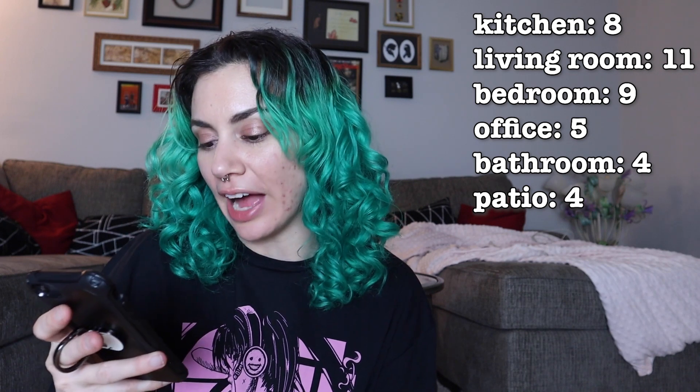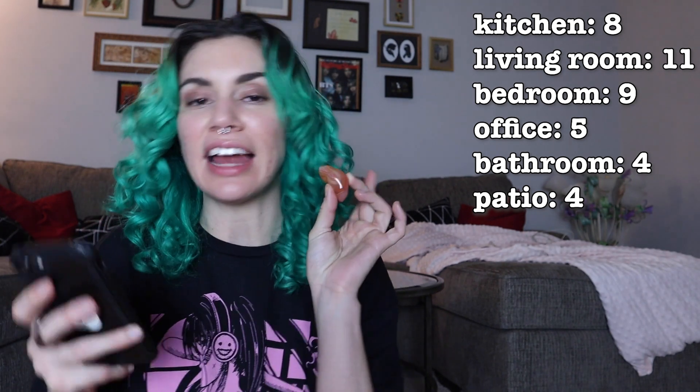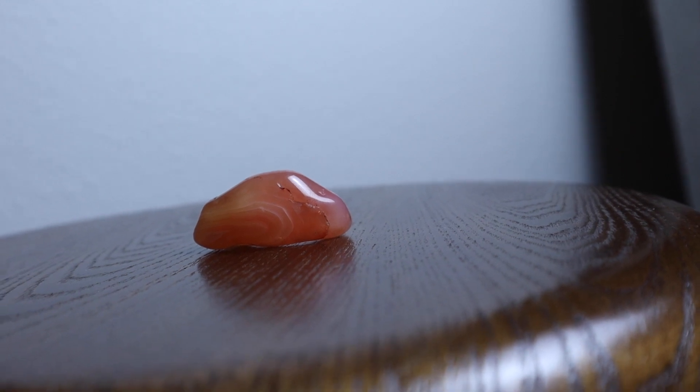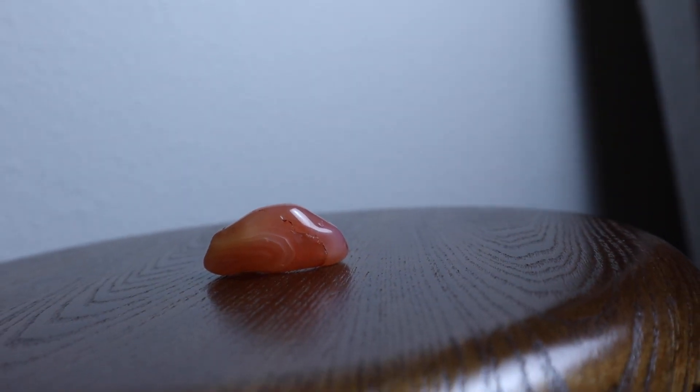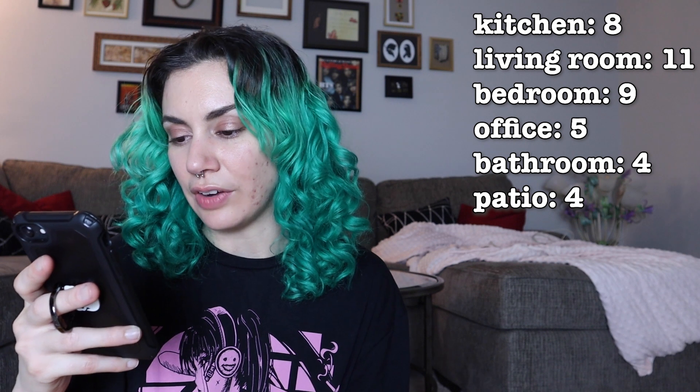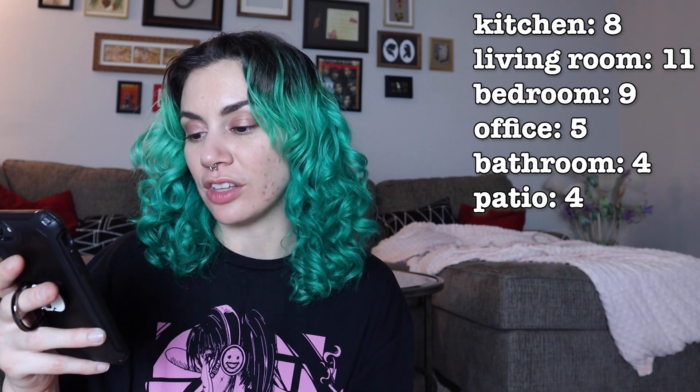I'm using a stone identifier app. This one says it's apricot agate. I took two pictures and got two different results — apricot agate and carnelian agate. I'm leaning more towards apricot because of little swirls inside that match other apricot agate pictures. It says it has a very nurturing, warm, grounding energy which makes us feel safe and loved, and gently releases fear. The nurturing, warm, grounding energy makes me feel living room, because that's like the warmest place in the apartment.